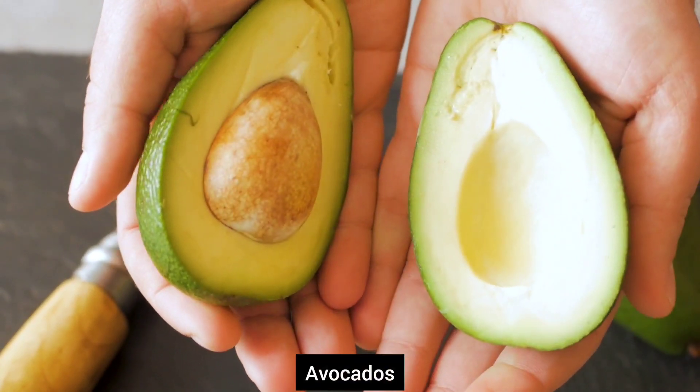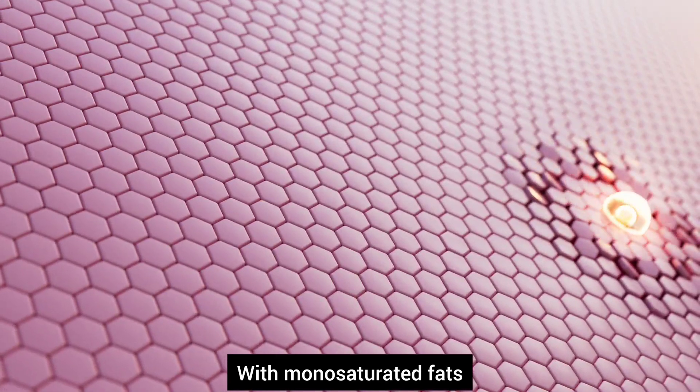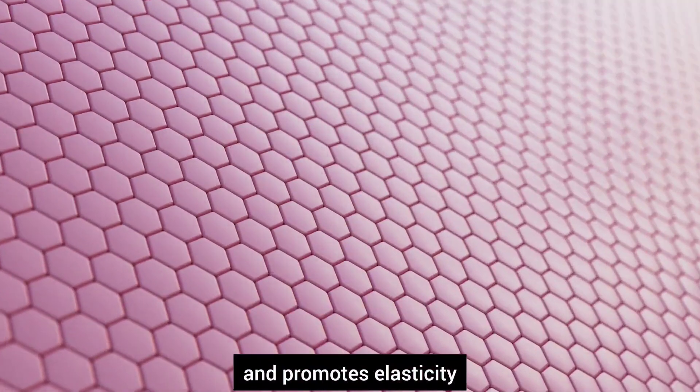Number two, avocados. Avocados are packed with monounsaturated fats. Avocado helps keep the skin moisturized and promotes elasticity.